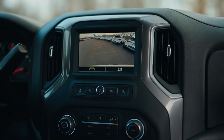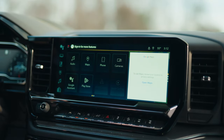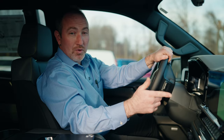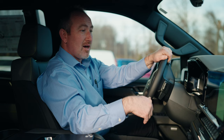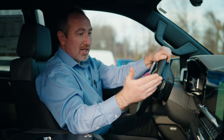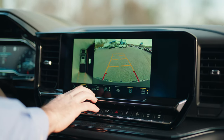Next we'll look at the 2023 ZR2 Silverado with the alternative backup system. This has a new 12-inch screen along with Google built-in. Everything can be done via voice command — phone features, audio features, camera features. As we put it in reverse, you'll see the all-new HD vision camera.